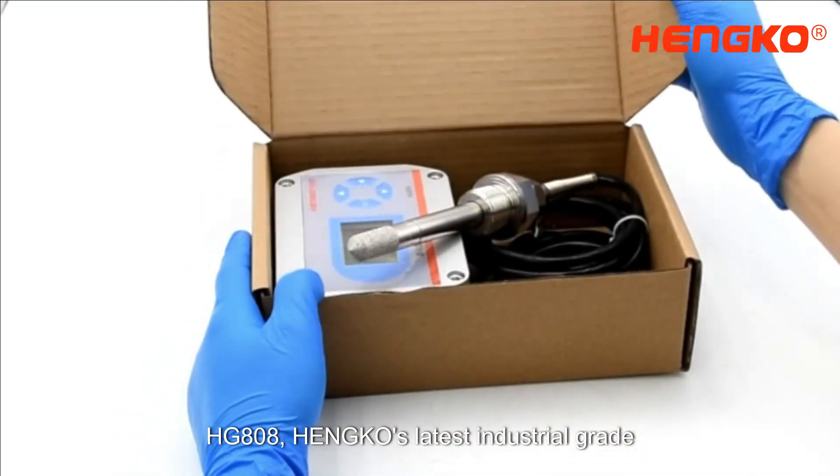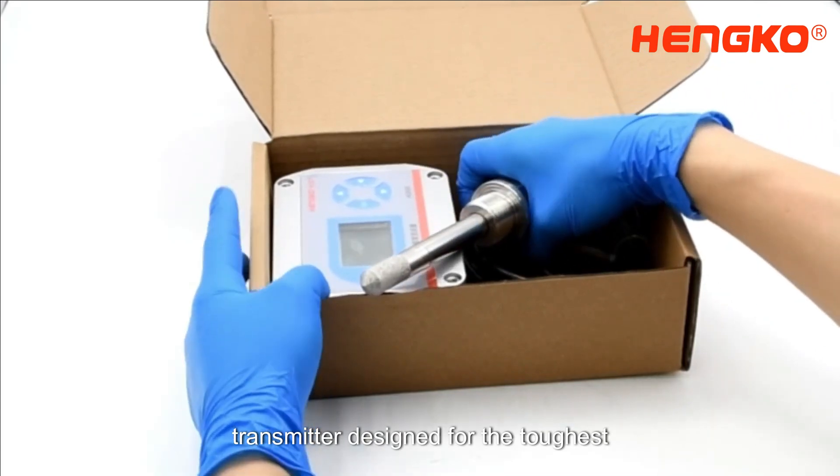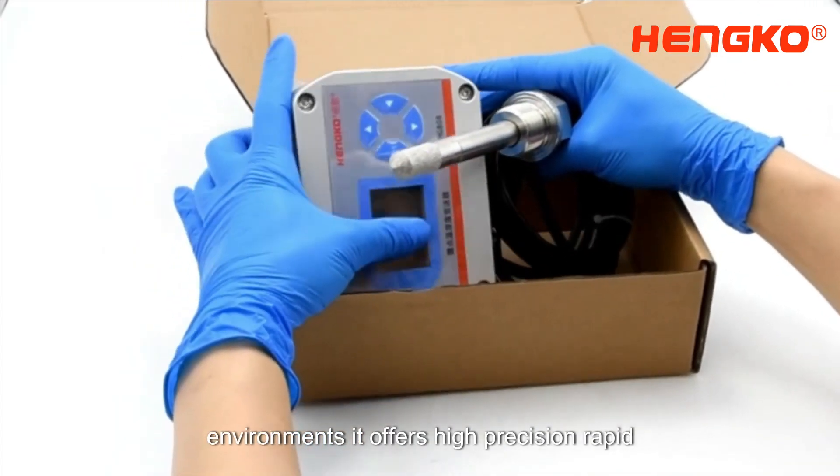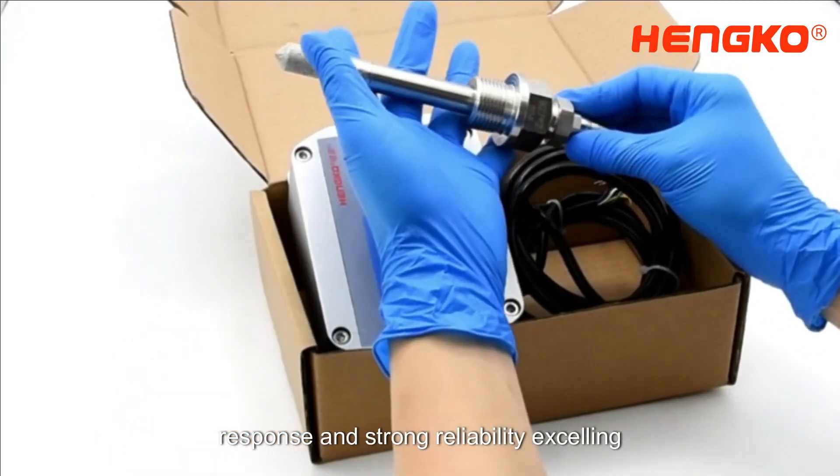HG808 — Henco's latest industrial-grade temperature, humidity, and dewpoint transmitter. Designed for the toughest environments, it offers high precision, rapid response, and strong reliability.